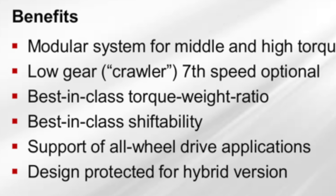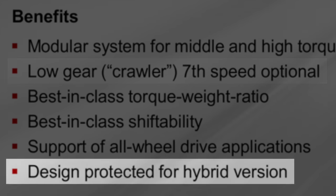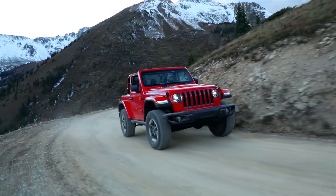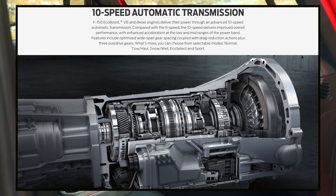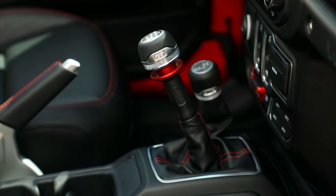It mentions how it can be equipped with a low-speed crawler gear — this would be perfect for the new Bronco. It even goes on to say that this transmission would work in a hybrid SUV. At its core the Bronco is a vehicle for off-road enthusiasts, much like its rival the Jeep Wrangler, which comes with a manual transmission. Although most customers will probably go with the 10-speed automatic, many people still prefer the manual.